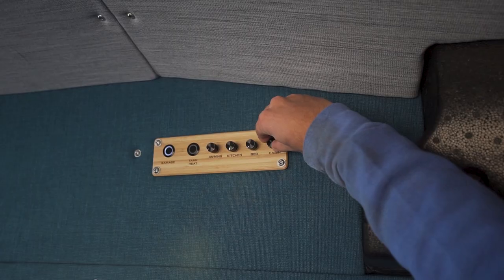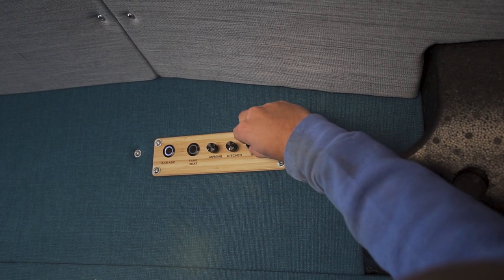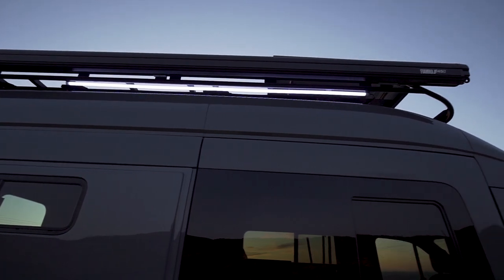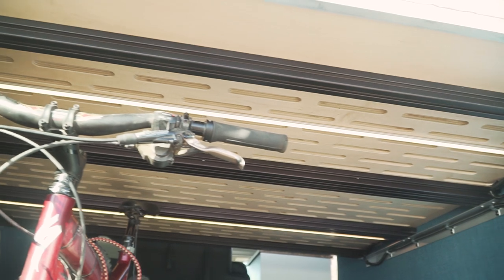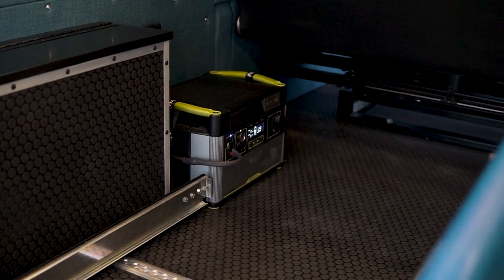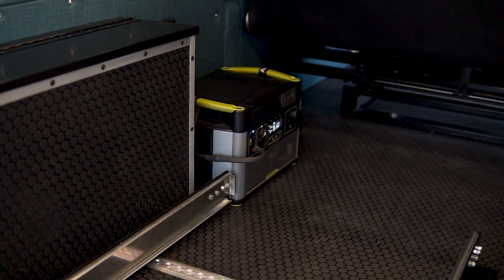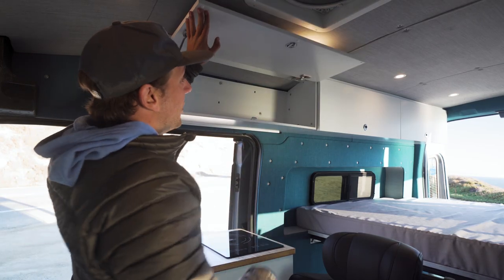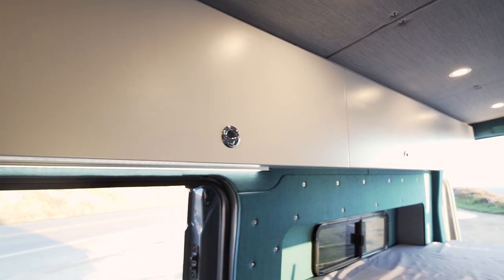Moving up top, here we have our control panel with all of our controls and dimmers for the cabin lights, the lights over the bed, the kitchen light, the awning light, and a three-way switch for our garage lights, as well as a button to turn on the water tank heater to keep your water tanks from freezing. This van gets its power from a Goal Zero 1500x that is behind this bench seat. We really like putting Goal Zeros in our Levity Locals because they're small, powerful, and affordable. They can be charged via solar panels, shore power, and your vehicle's alternator. Up top we have three massive storage cabinets running the entire length of the van — perfect for storing clothes, gear, shoes, or anything else you can fit up there.